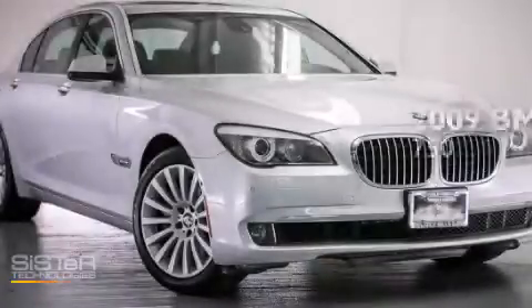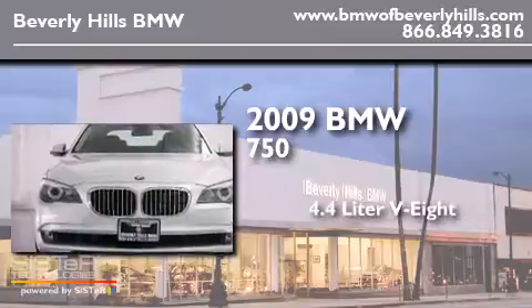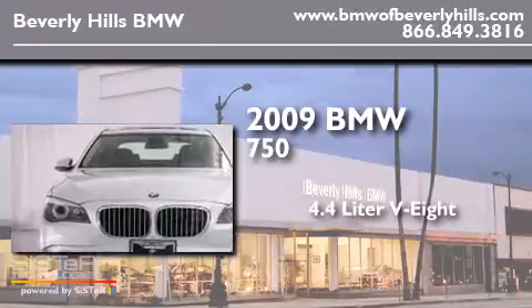This is a 2009 BMW 750. It features a 4.4 liter 8-cylinder engine and an automatic transmission.